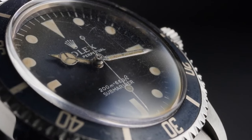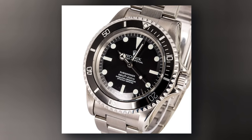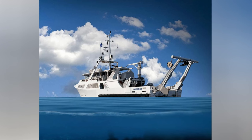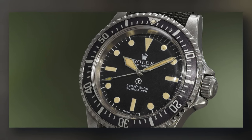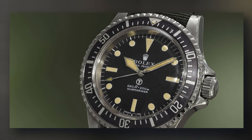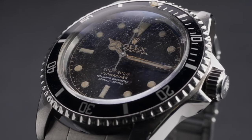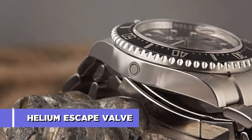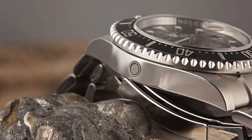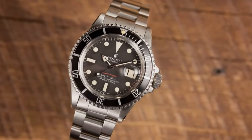In the 70s, Rolex decided to turn it up a notch for the overall dive watch market and made the Submariner more waterproof than ever before. The French marine exploration company Comex wanted a watch that could go deeper than ever and decided to hire some watch companies to make such a watch. Rolex, being one of those companies and way ahead of its time, decided to add a helium escape valve. This added protective measure allowed the Submariner to remain intact during the decompression of a submarine, further adding to its resilience.